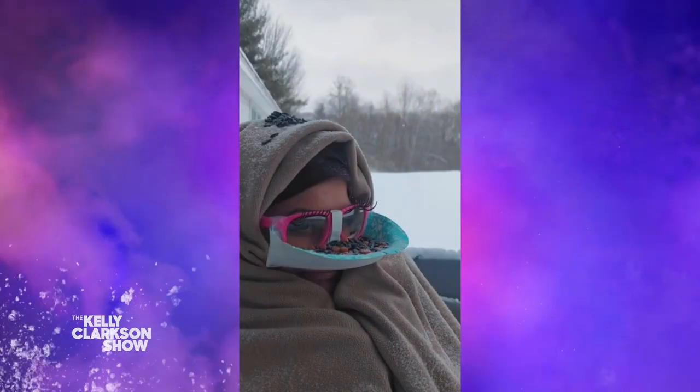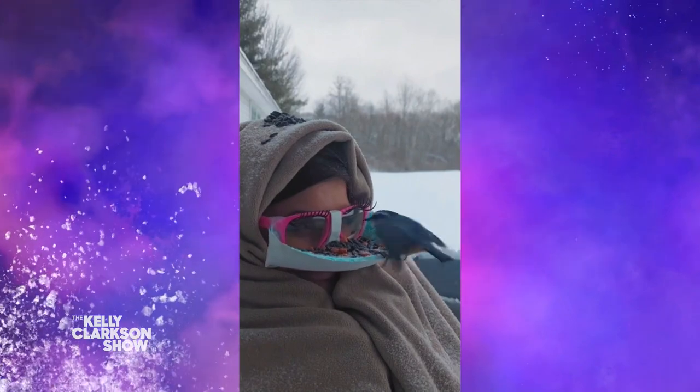So I went downstairs, and I found the only pair of glasses that I had laying around, which were these, with these eyelashes on them. And I made this little face feeder, and sat outside for about 45 minutes, all bundled up in my blanket. And then a bird came, and I've been hooked ever since.